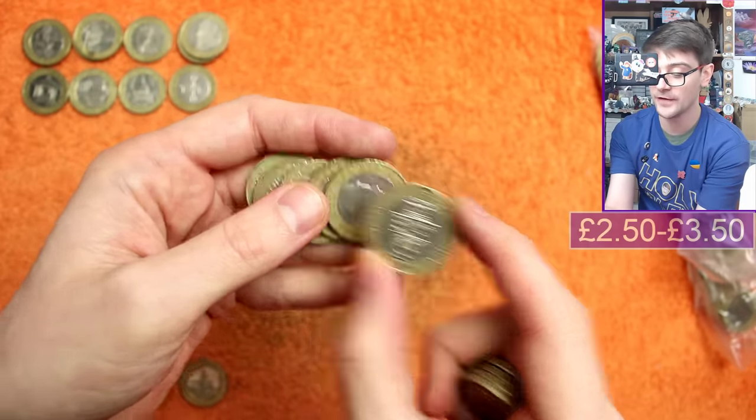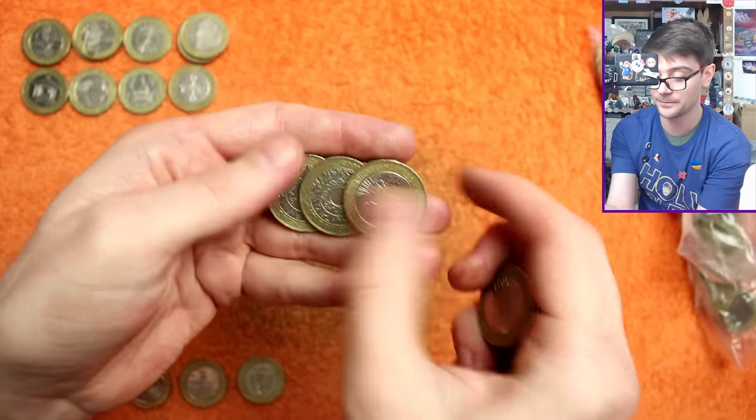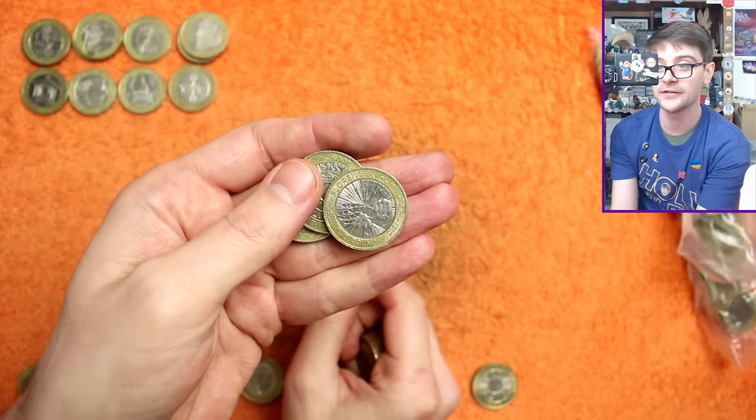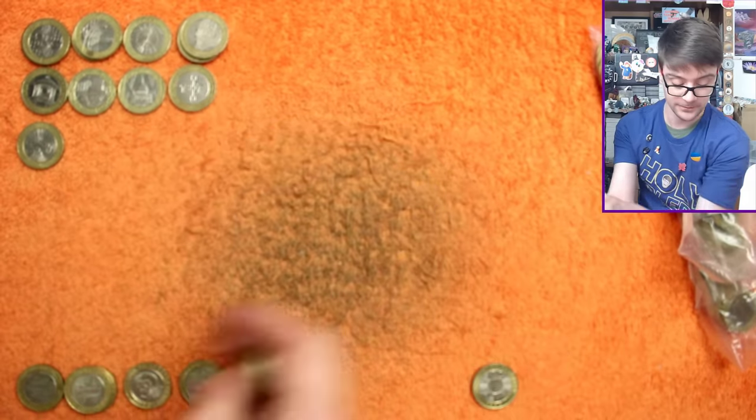Golden Guinea — this is one that's over face value. Florence Nightingale — not one we've had today either. It's a lovely design, this one. I really like the Florence Nightingale two-pound coin, but it is very, very common.